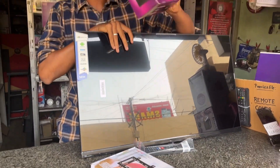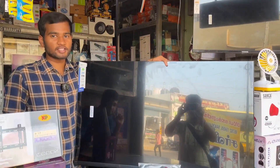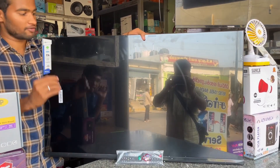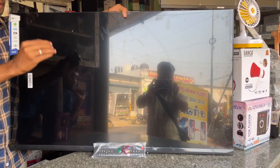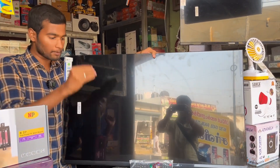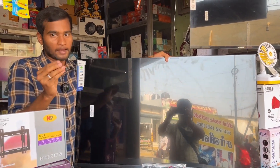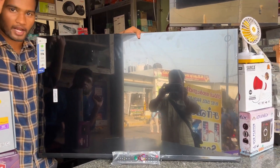This is a 43-inch LED Smart TV with a top-to-top frame. You can use this IPS panel with smart options. You can use YouTube and Netflix. You can use the Miracast option — if you have a phone or TV, you can play using Miracast. This comes with brand warranty.